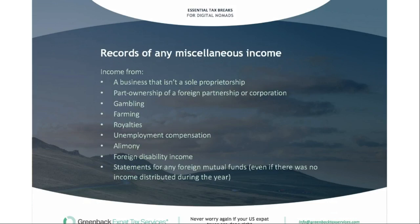There's also lots of miscellaneous income that people could have. If you have a business as a sole proprietorship, make sure you're getting profit and loss sheets. If you have part ownership in a foreign partnership or corporation, we'll need a record of that. Gambling income, farming income, royalties, unemployment, alimony, and even foreign disability income are all reported on the US tax return. Lastly, if you have any foreign mutual funds — even if no income was distributed during the year — we'll want to see statements, because foreign mutual funds are often considered passive foreign investment companies (PFICs) by the IRS and require additional forms.